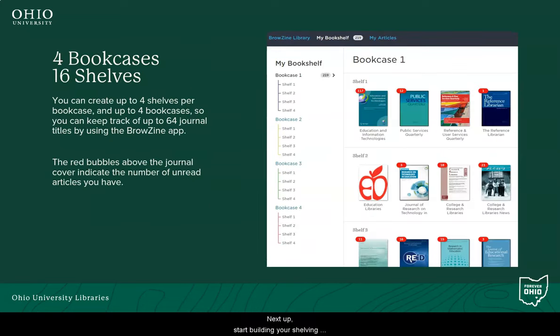Next up, start building your shelving units. No need for bizarre wrenches or particle board here. Browzine allows you to create four distinct bookcases with four shelves each, and each shelf holds four titles. In case math is not your strong suit, that's 64 titles. The red bubbles that appear above each cover image indicate how many new articles you have to look at since the last time you looked at that particular journal.